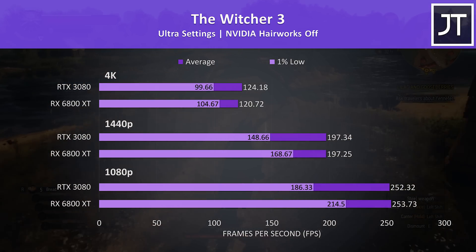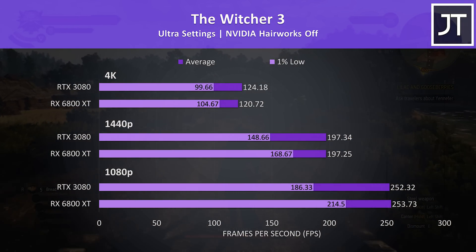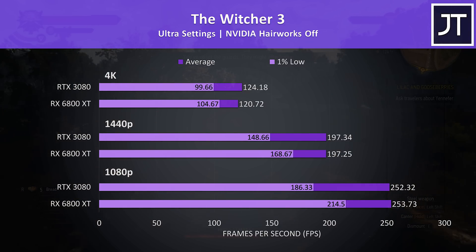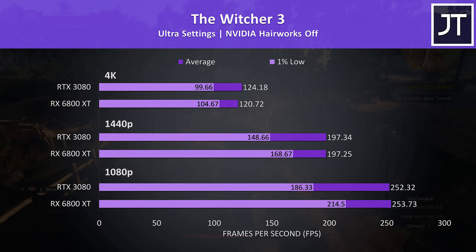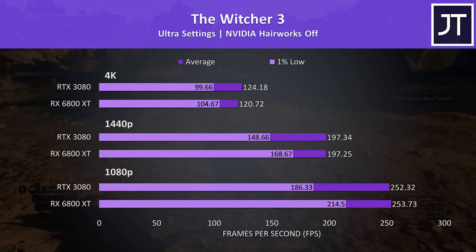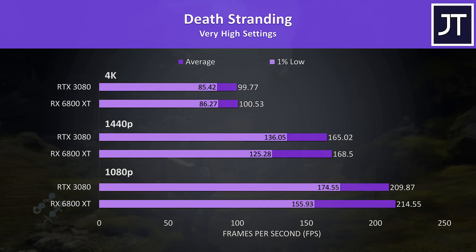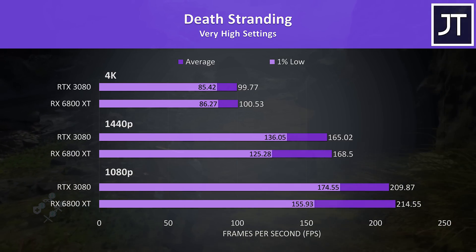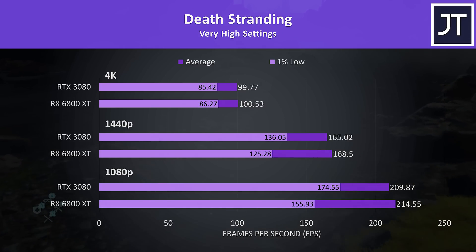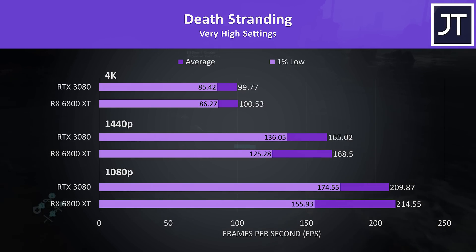The Witcher 3 had one of the smallest differences out of the games tested in average FPS. It's quite close at 1080p and 1440p, though the difference at 4K was a little bigger at less than 4 FPS. The 6800 XT was notably better in 1% lows across all three resolutions. Death Stranding was similar — the 6800 XT was slightly ahead in the averages, however the 3080 had the advantage in 1% lows at 1440p and 1080p.